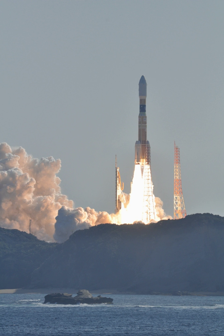The first launch of the H-IIB occurred on 10 September 2009 at 1701 UTC. It successfully launched the HTV-1, which was on a mission to resupply the International Space Station.